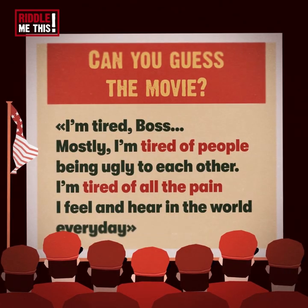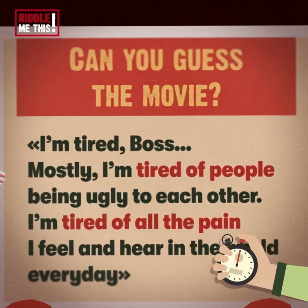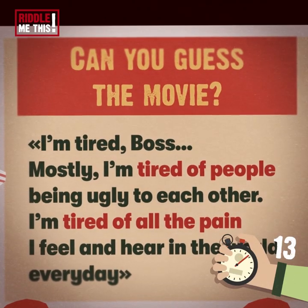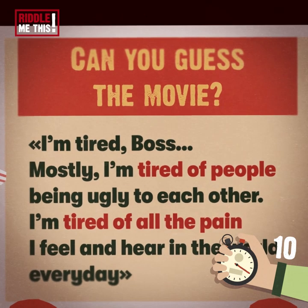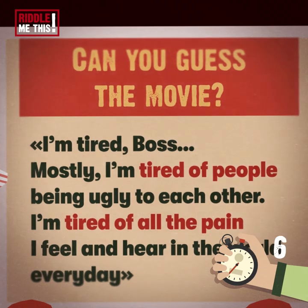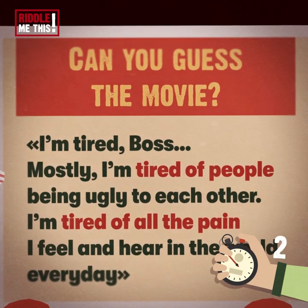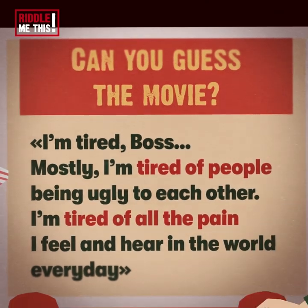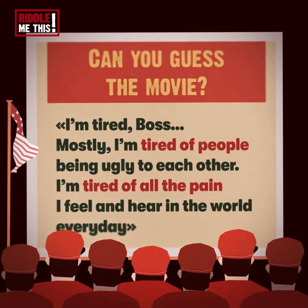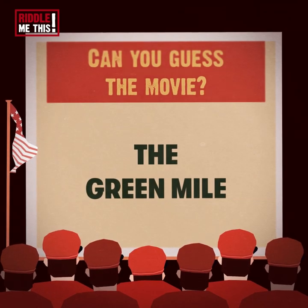Riddle number eight. Can you name the movie this quote is from? We're going to throw one of the fuzzier Stephen King adaptations at you — there's a mouse in it called Mr. Jingles. Tough one for middle schoolers, but whatevs. It's a quote from the John Coffey character in The Green Mile.